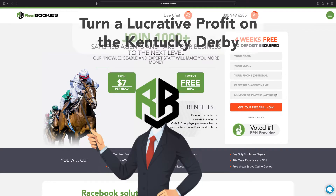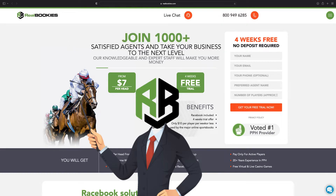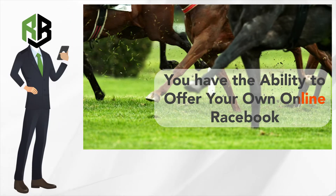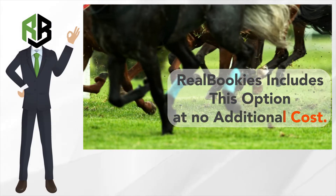With the help of Real Bookies, you can turn a lucrative profit on the Kentucky Derby through your private bookmaking business. As an added software feature of your weekly pay-per-head plan, you have the ability to offer your own online racebook for betting on horses. Real Bookies includes this option at no additional cost.